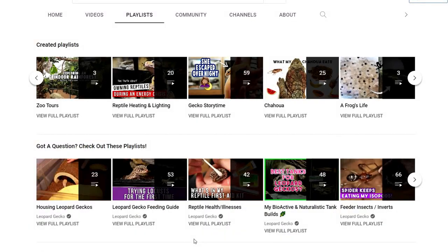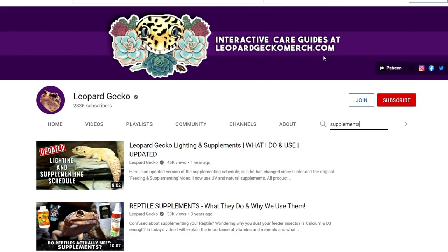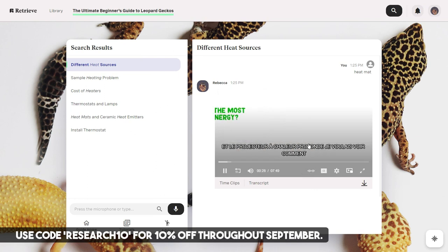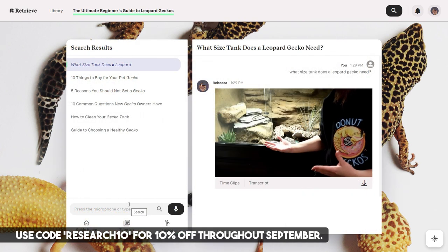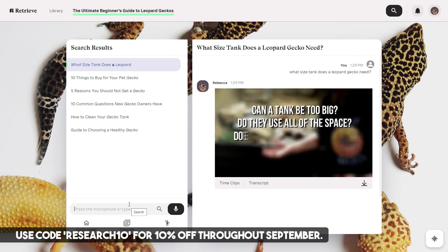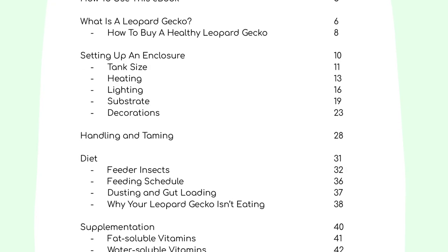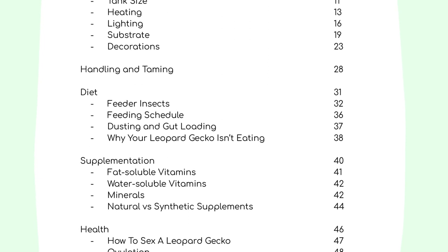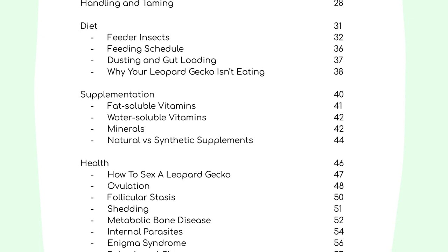I have hundreds of videos on this channel, all split into playlists, so you can find them easily or type a keyword into my channel. You can also support the channel by buying my guides, which organize my YouTube videos into topics, transcribe and translate them, so you can type something in and go directly to that exact part of the video. I've also written an ebook all about leopard gecko care over at leopardgeckomerch.com. This whole video can be used for any pet — reptile, amphibian, invert, anything you're considering.